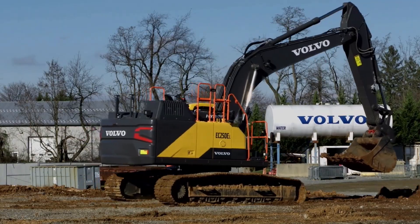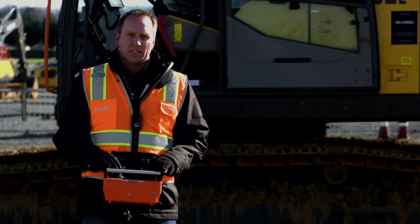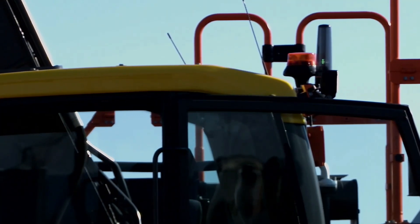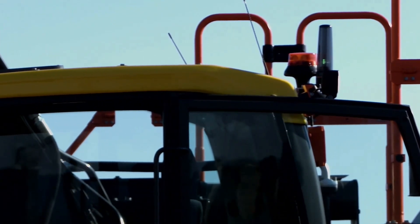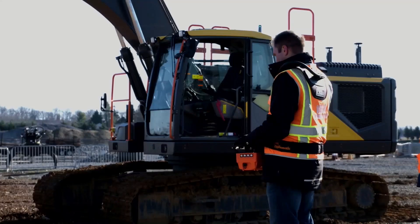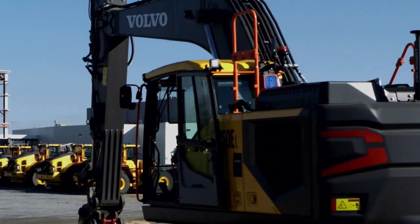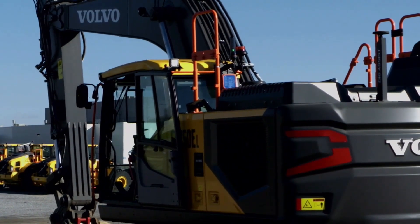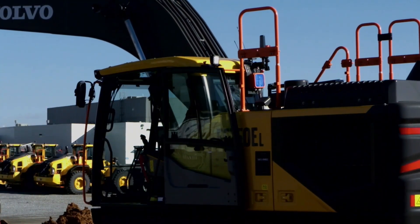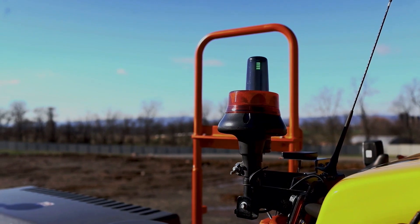If this machine has a rotating grapple on it, like the machine does at ConExpo, you have the ability to rotate that grapple and also to open and close it. Next to the rotating beacon, you'll notice a different light tower not on our normal Volvo excavators — that is specifically for the remote control. It gives somebody on the ground the ability to see the status of the machine and the status of the remote control connection. The bottom light indicates the machine is ready to accept a signal; the flashing green light at the top indicates the remote is connected. There is also an amber and a red light that reflect possible machine error codes.